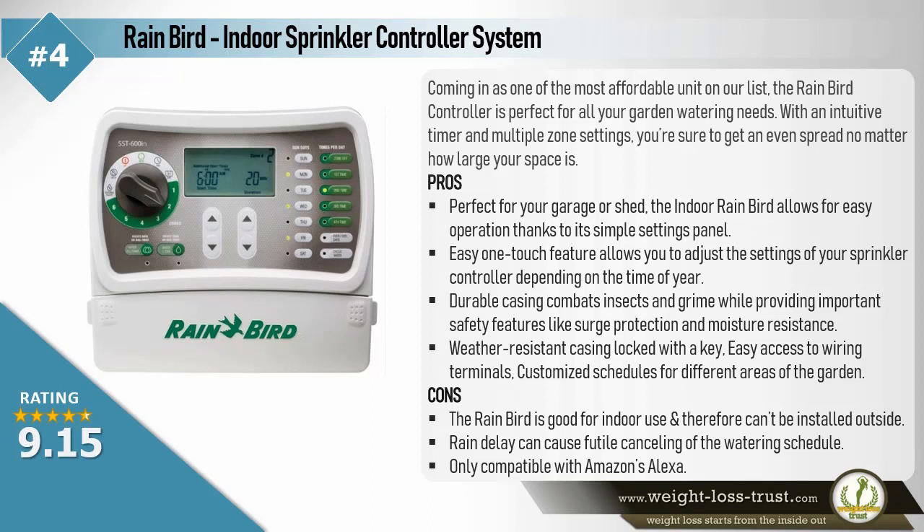Pros: Perfect for your garage or shed, the Indoor Rainbird allows for easy operation thanks to its simple settings panel. An easy one-touch feature allows you to adjust the settings of your sprinkler controller depending on the time of year. Durable casing combats insects and grime while providing important safety features like surge protection and moisture resistance. Weather-resistant casing locked with a key, easy access to wiring terminals, and customized schedules for different areas of the garden.